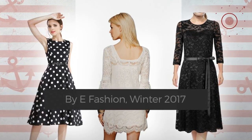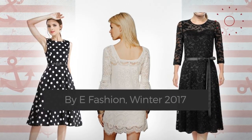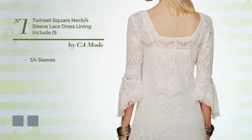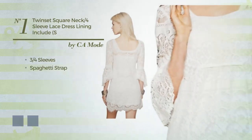Number one: an attractive dress featuring three-quarter sleeves with a spaghetti strap as well as a slip.